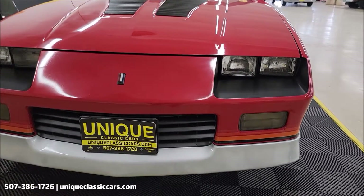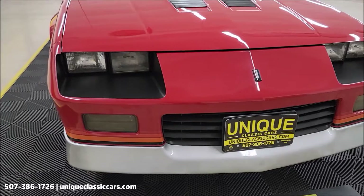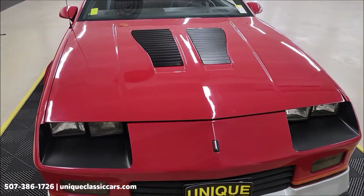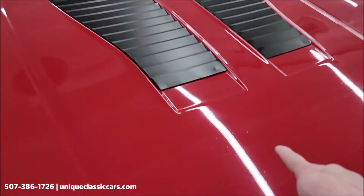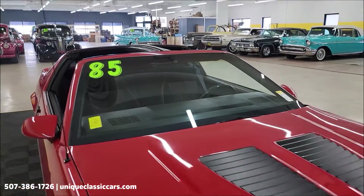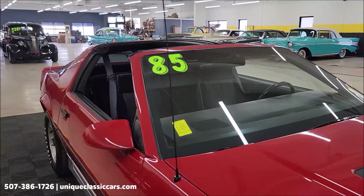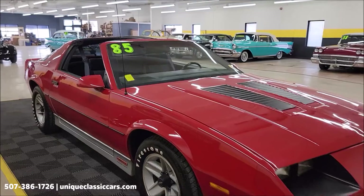It appears all the AC components are there, though I've not had the compressor kick on and off, so you're aware of that. I'll point out a few things in the paint — looks like the hood possibly has been repainted. There are a few little specs in the clear, but it does look good for an '85 Camaro.